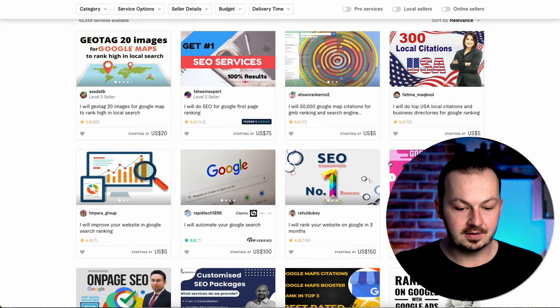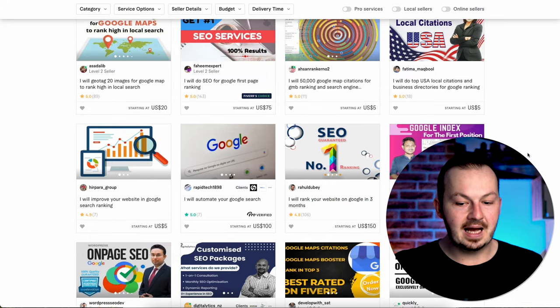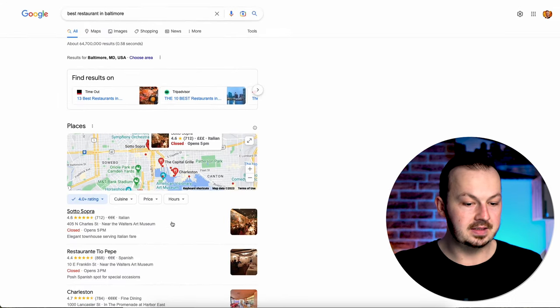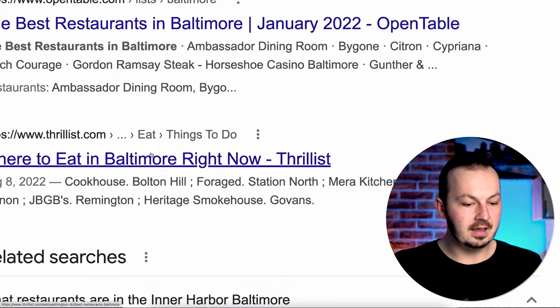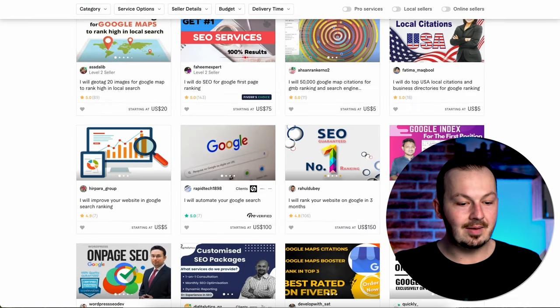All of these offers help get sites ranked higher on Google search results for just a couple of dollars — for example $5, $10, or this one is $450 — but for as little as $5 or $10 someone can get their site ranked much higher. For instance, if somebody searches for 'best restaurant in Baltimore,' someone who has purchased this service could move from the bottom all the way to the top results and get far more customers.